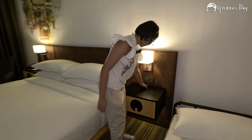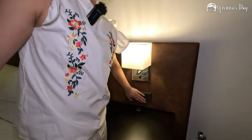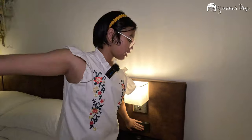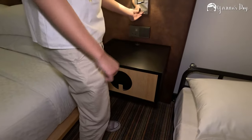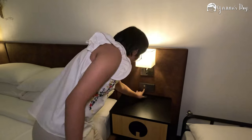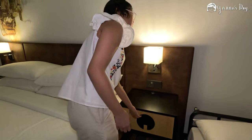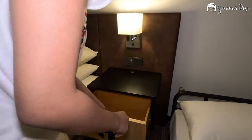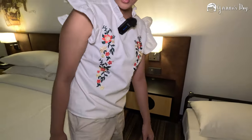Here is the nightstand. This one closes the lights and I think this one opens the lights — there are bottom lights too. There's a switch here, and a plug for your phone, plus a larger plug. And there's an empty drawer where you can store your stuff.